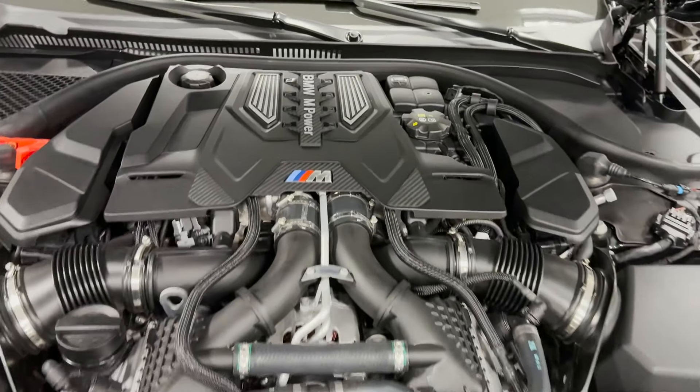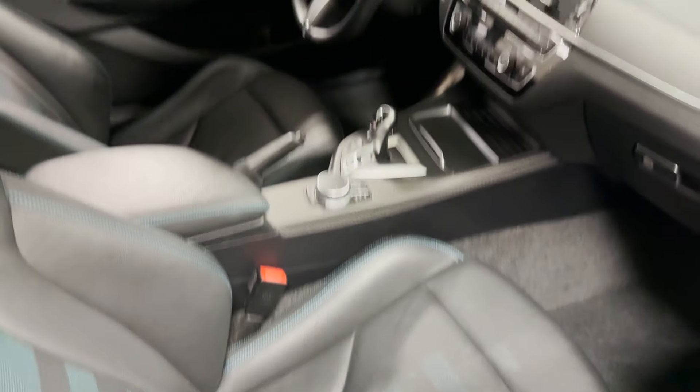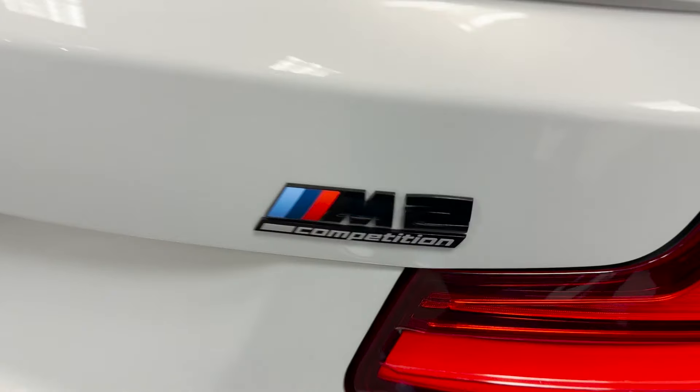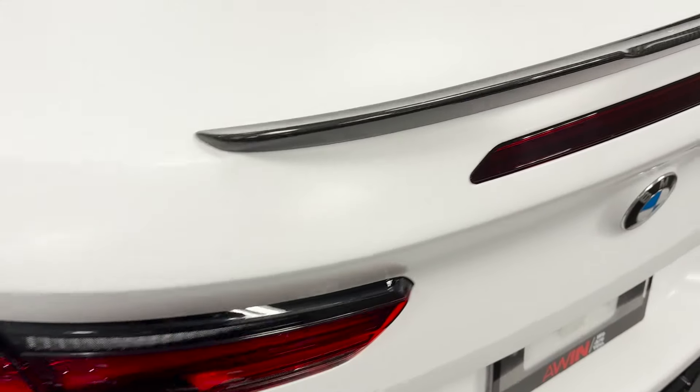You've got the V8 right here in the M8 Competition, then the M2 Competition. I wanted to take another look at the M2 because it really is a nice car — blue stitching on the seats, infotainment system, everything. M2 Competition badge — we like that. Then the M8 Competition with carbon fiber on the lip. Beautiful.